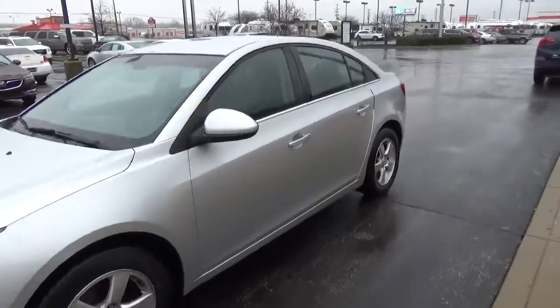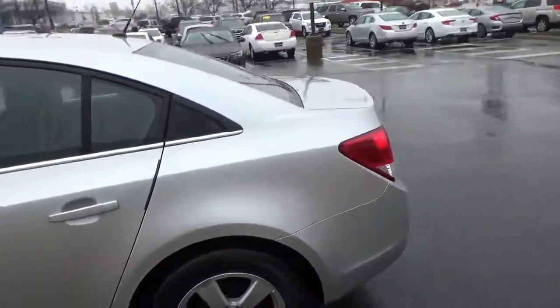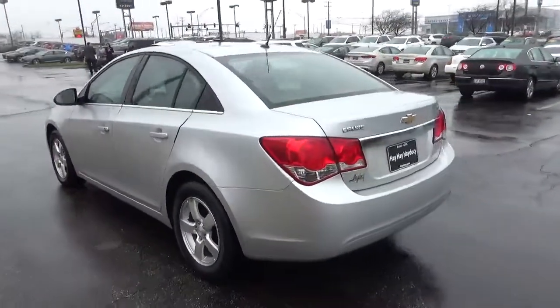Today we've got a 2012 Chevrolet Cruze LT with a silver ice exterior and a jet black interior. Current mileage is 92,273 miles.